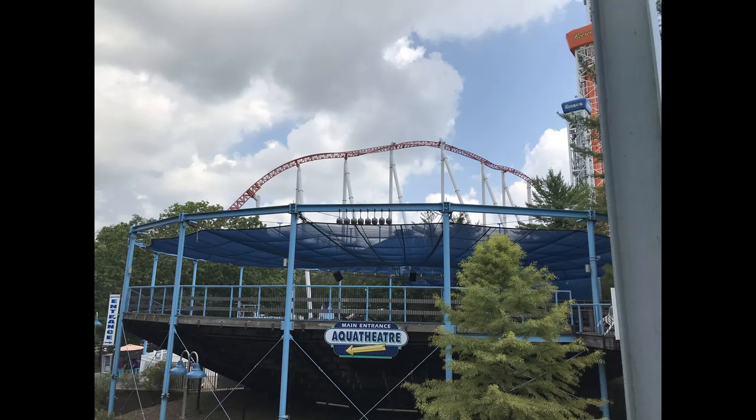Hey, what is going on guys, it is Coaster Credits here today and I'm back with another video. Today's video is going to be on Carowinds' five-year plan. If you guys keep liking these videos, make sure to keep showing your support as they will keep being made.